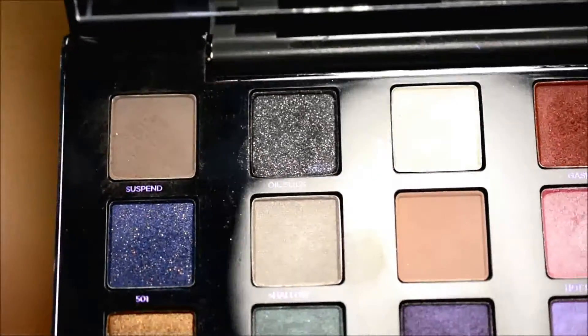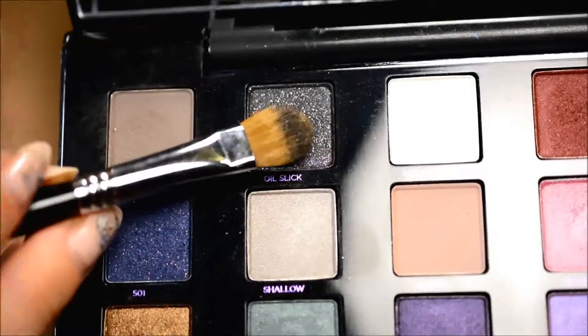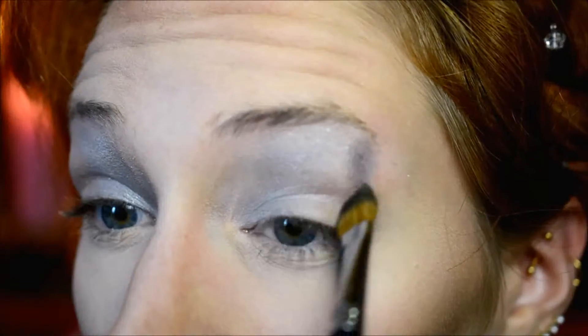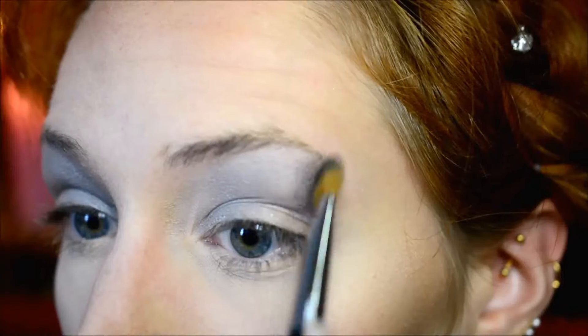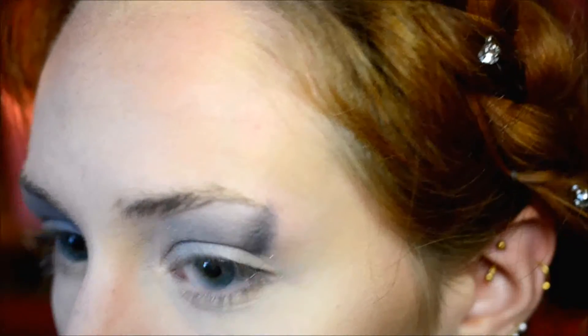It actually started to look cool as soon as I added the black. This is Oil Slick - it's a shimmery dark gray with silver glitters in it. I think it's the perfect shade to map out where the darkest part is going to be, simply because it's not super dark, so if you do make a mistake it's still fixable, and it's very easy to blend as well.